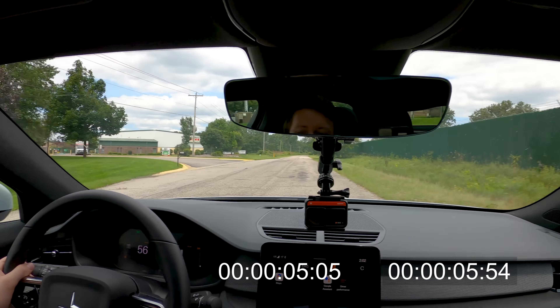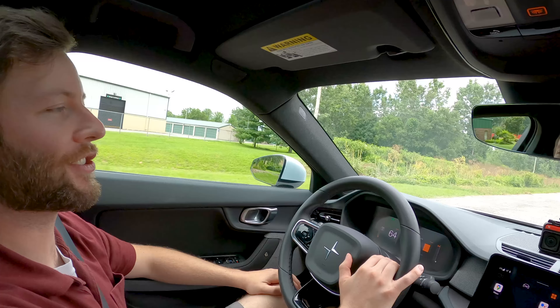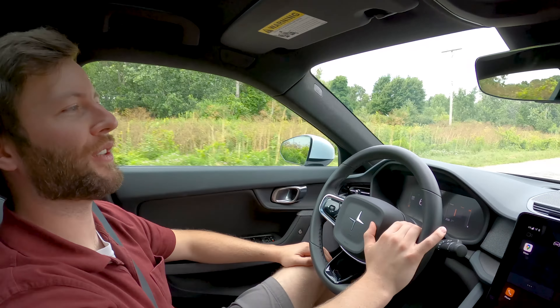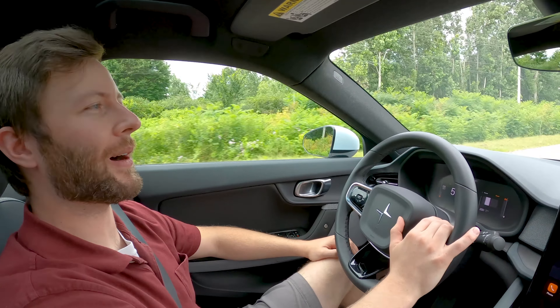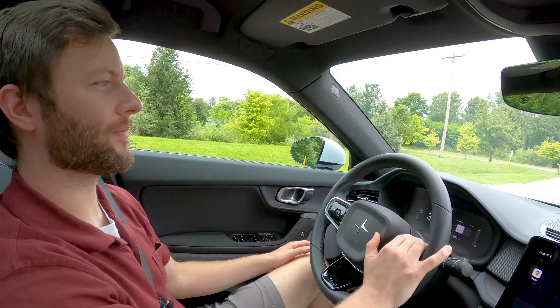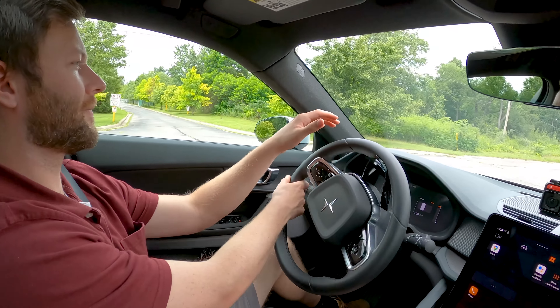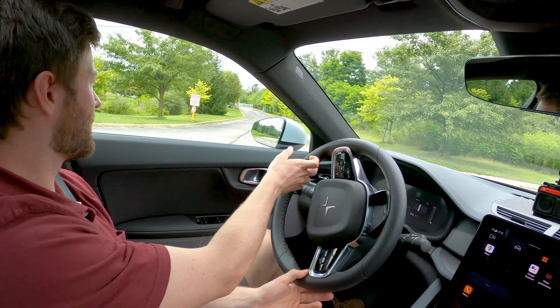The Polestar is a little bit faster, but not so dramatically that you feel like you're missing something in the Model Y — and if you were to get a Model Y Dual Motor, you'd be in better shape. The turning radius is certainly better in the Polestar, though not as good as the ID.4's turning radius.